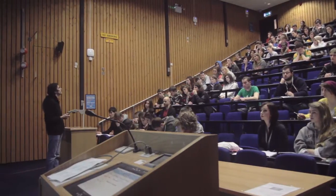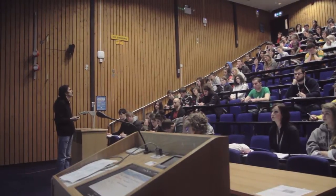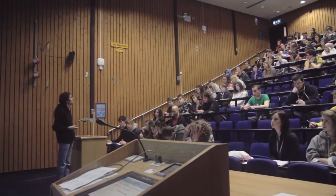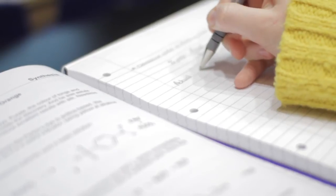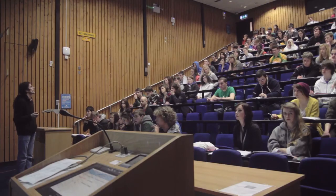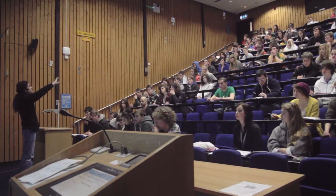The pre-lab lecture is compulsory. Each week the lab supervisor introduces the practical and relays all health and safety advice regarding the practical. It is important to take notes during these talks. Students are also given the opportunity to ask questions about the practical.